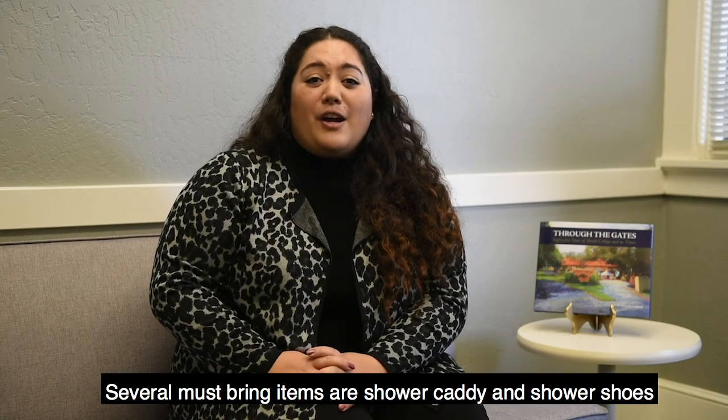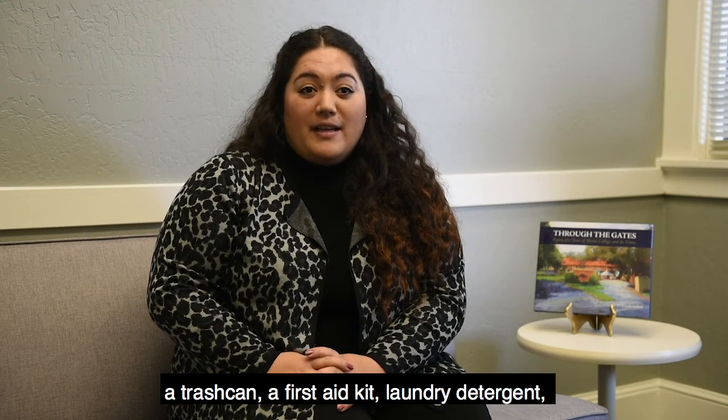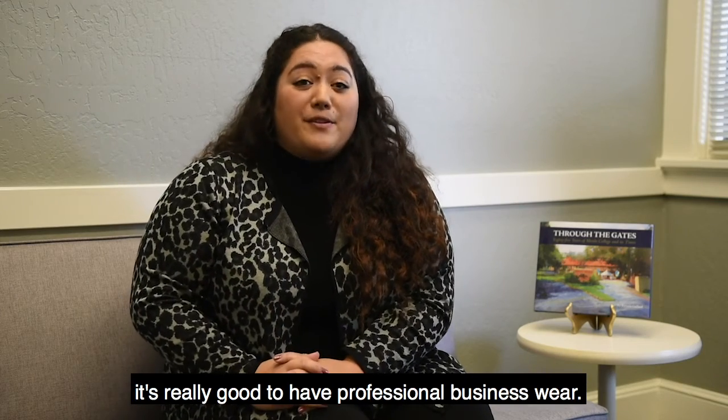Several must-bring items are: a shower caddy and shower shoes, a trash can, a first-aid kit, laundry detergent, sheets and blankets for a twin extra-large bed, and power strips. And on a side note, it's really good to have professional business wear.